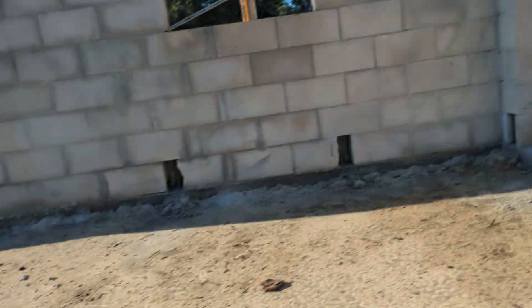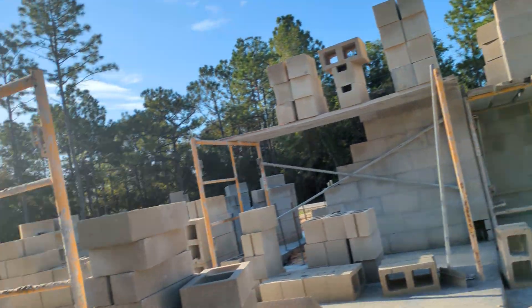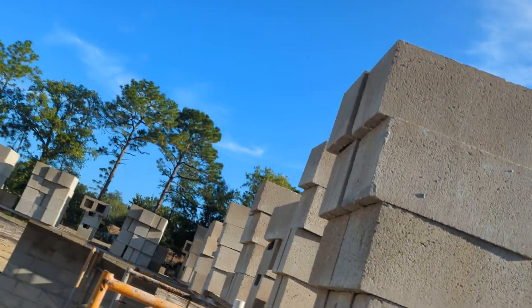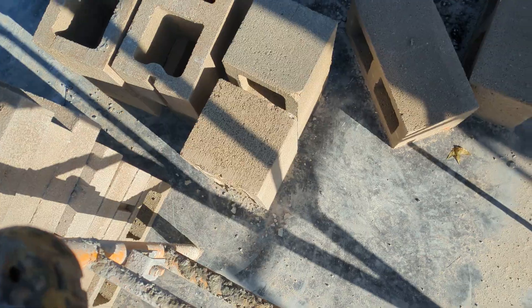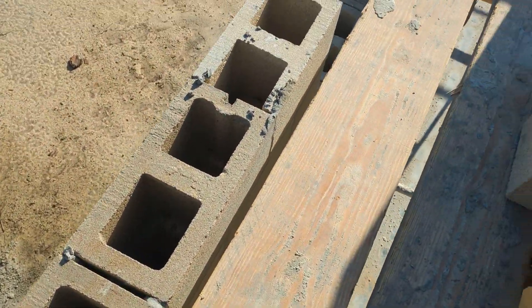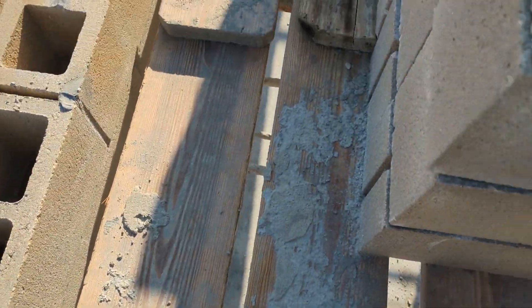I don't know if we can get on this scaffolding. Can we actually? It feels pretty stable. Dude, everything's wobbling, wiggling.